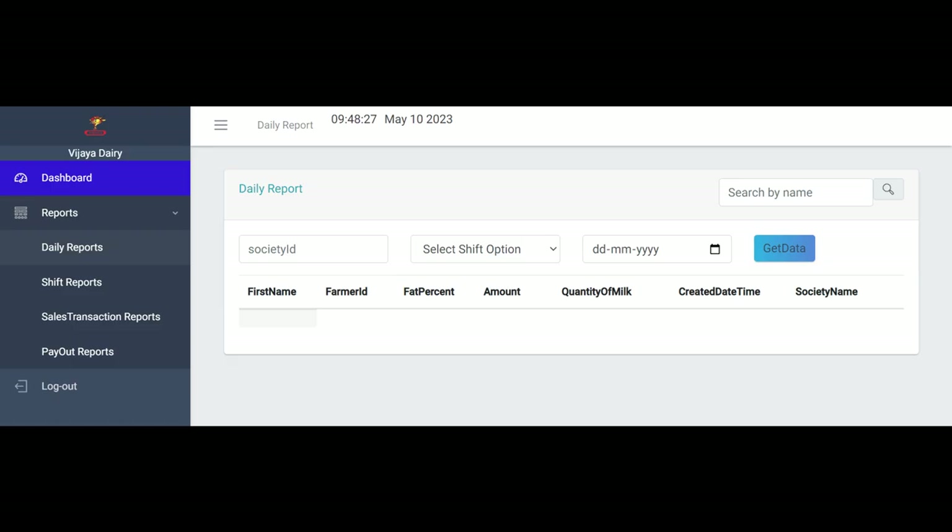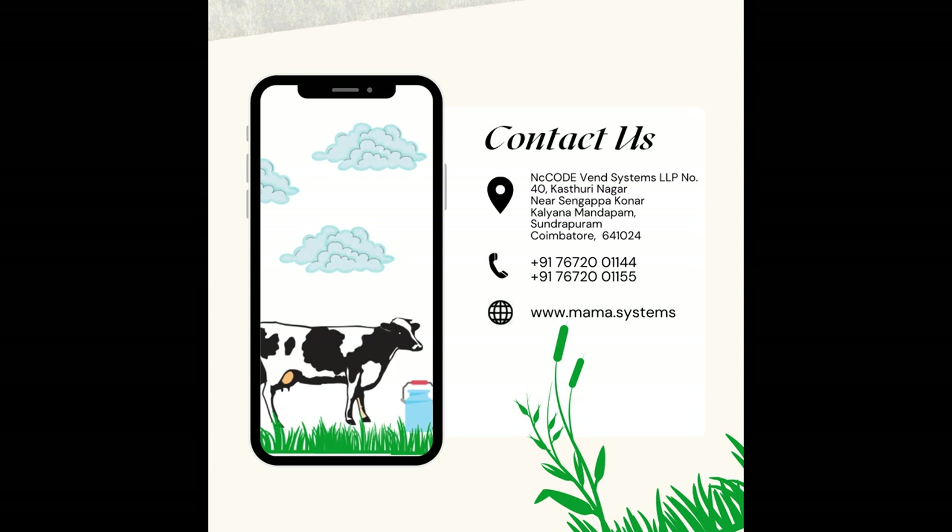Dashboard and reports are made available on the web portal.